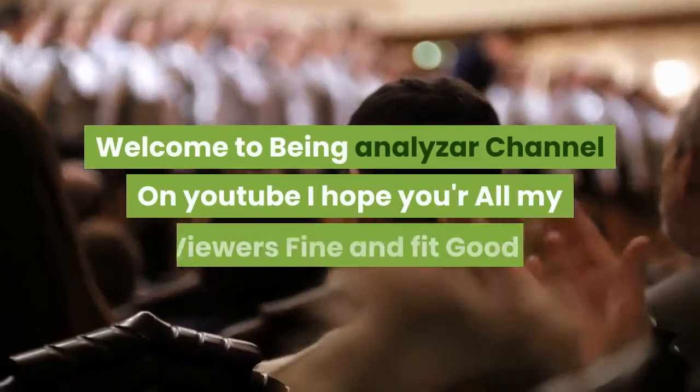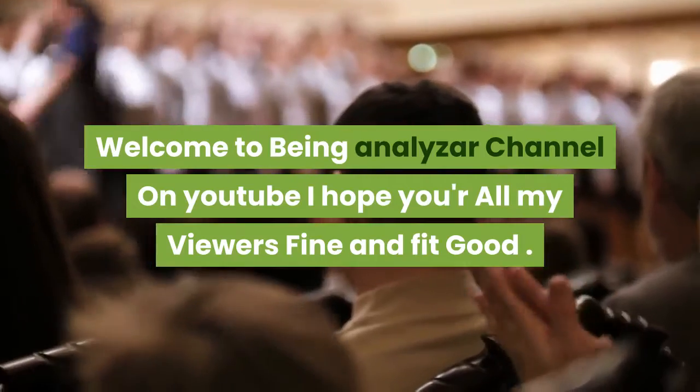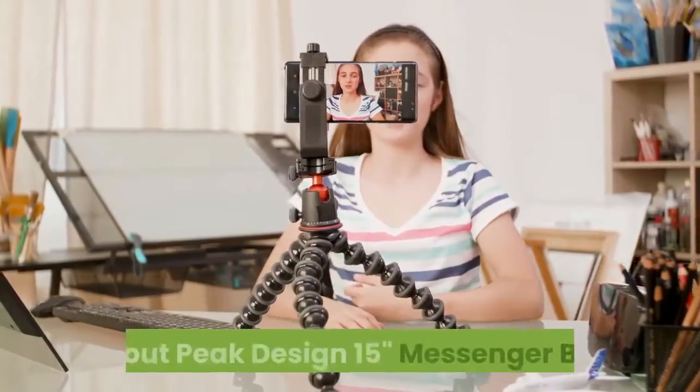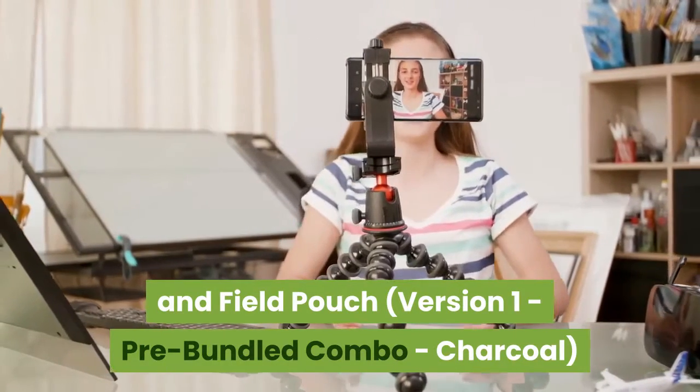Hi, welcome to Being Analyzer channel on YouTube. I hope all my viewers are fine and fit. Today I am sharing with you new information about the Peak Design 15-inch messenger bag and field pouch version 1 pre-bundled combo in charcoal.